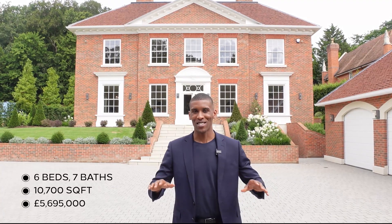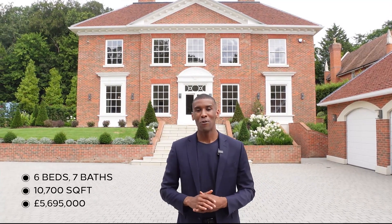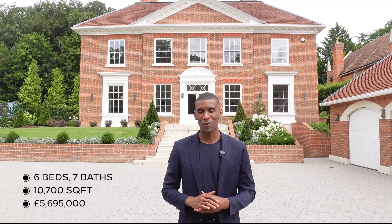Hi, my name is Toby and welcome to my channel. I'm a real estate advisor in London, but today we're doing something a little different. We're 30 minutes outside of the city touring this incredible property in Beaconsfield, Buckinghamshire. This home features six bedrooms, seven bathrooms and has 10,700 square feet of space. It's currently on the market for £5,695,000.